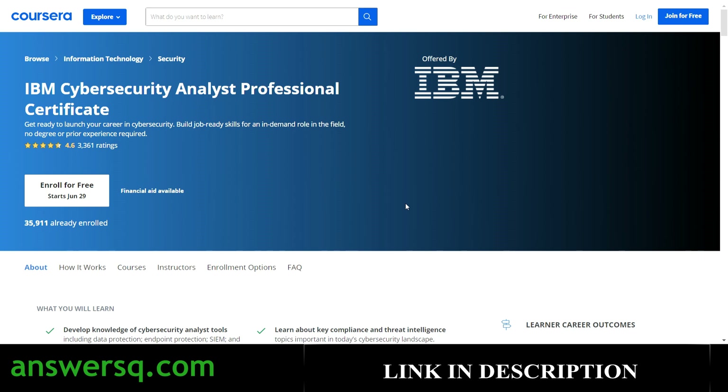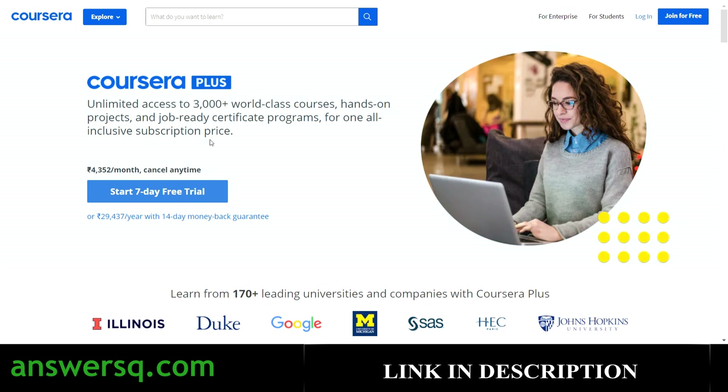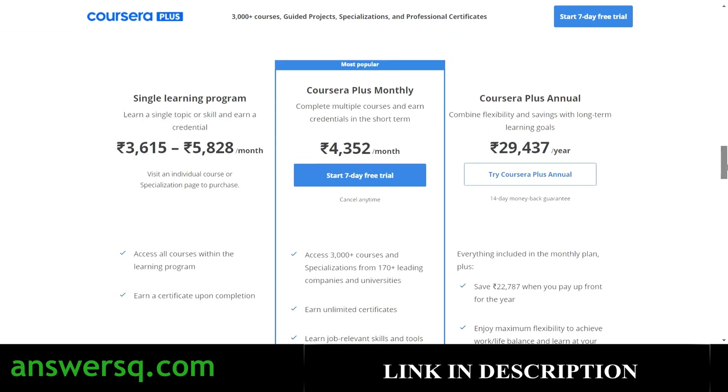If you are really interested in cybersecurity and want to dive deep, go for this program and invest a little money in it. I'm providing free courses so you can get started and see what real-world cybersecurity looks like, but if you want to learn fully, you need to go for premium plans. Instead of buying individual certification programs on Coursera, I'd suggest the Coursera monthly plan, with which you can get access to all 3,000+ courses for ₹4,352 per month.